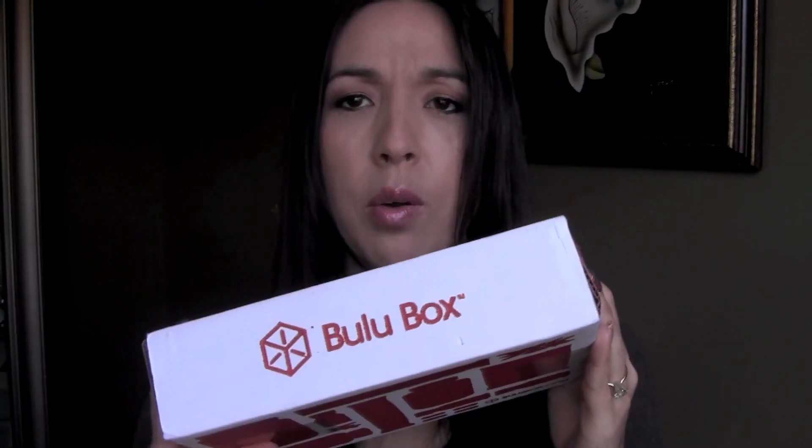What I got here was another Bulu Box. I don't know how I got this — I have no idea how I ended up getting this box, because there's no information inside the box.